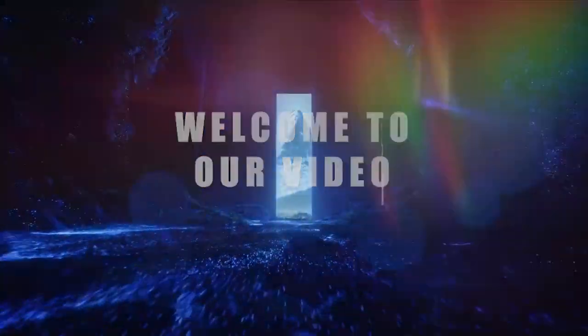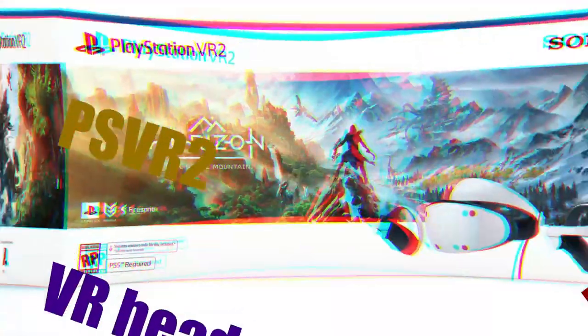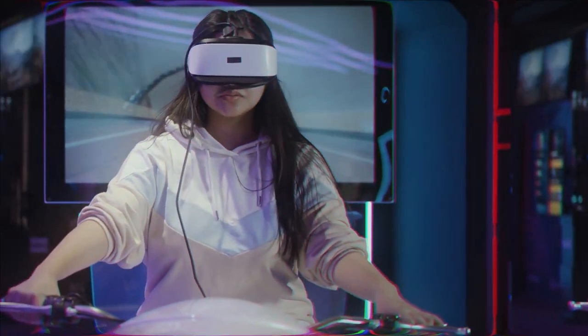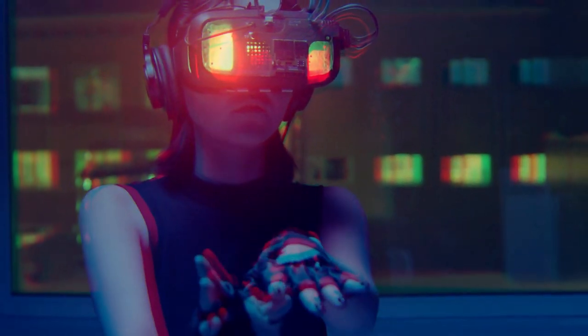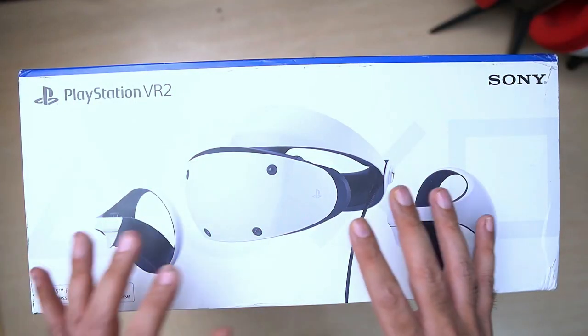Hello and welcome to our video today, where we'll be comparing the latest VR headset from Sony, the PSVR 2, to some of the other popular VR headsets on the market. Virtual reality is an exciting technology that allows us to experience immersive gaming and entertainment like never before. But with so many VR headsets available, it can be tough to know which one to choose. So let's take a look at how the PSVR 2 stacks up against the competition.